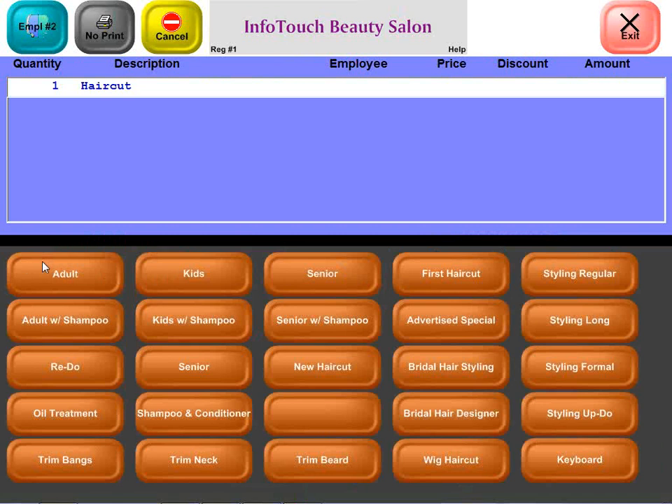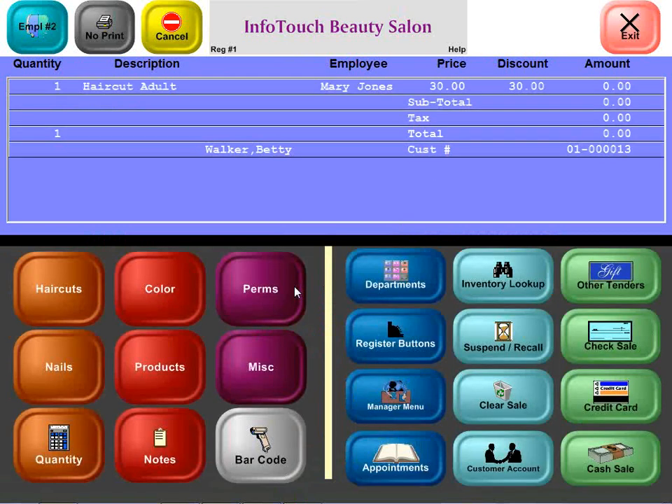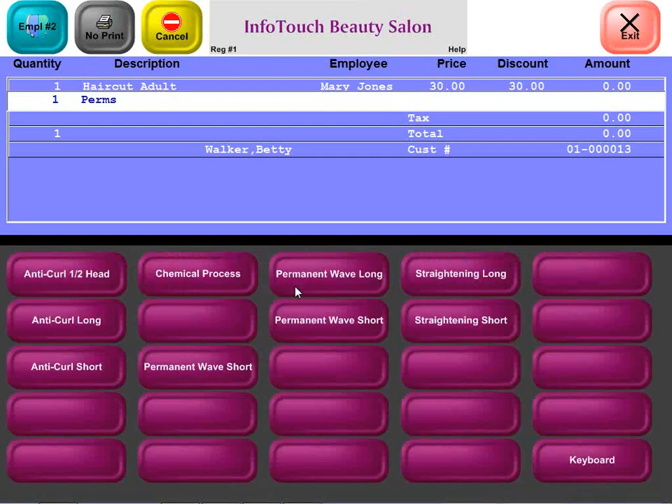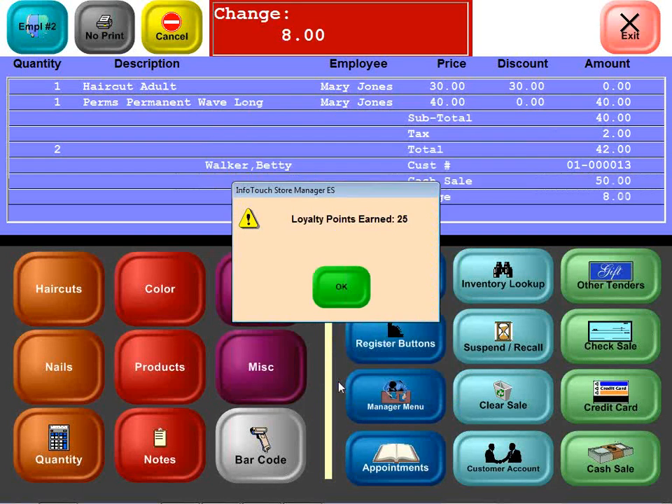She's going to use those points. She wants to get a haircut and she doesn't want to have to pay for it — it's been discounted down to zero. She also wants to get a permanent, and she doesn't have enough points for that, so she's going to have to pay for that. We'll finish out this sale. The system automatically notifies you of the loyalty points earned — not from the haircut discounted to zero, but from the permanent. The amount of points earned and the amount needed to redeem something for free are all configurable by the salon.